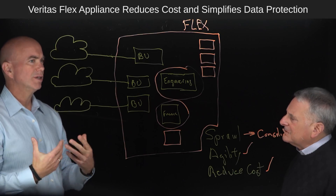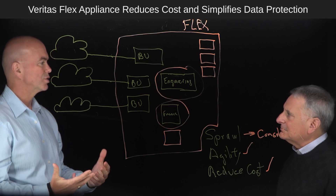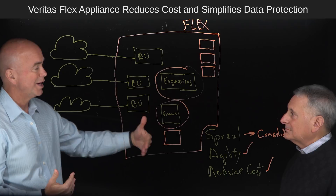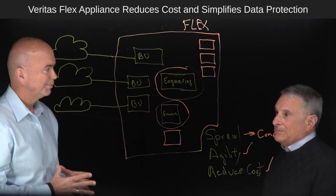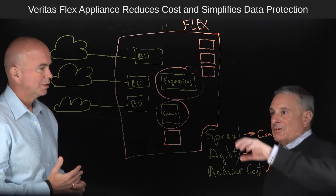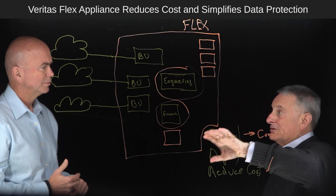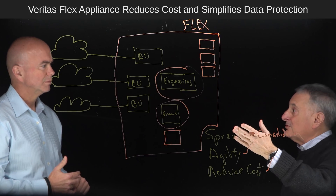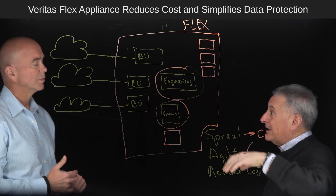This type of approach has some advantages over hyper-converged data protection infrastructures we see come to market, because you're eliminating the data center floor space issue — with hyper-converged you still have to add physical hardware. Hyper-converged is very granular — you have to add a new set of computing and memory at the same time. With this architecture you can optimize that, because you can devote the amount of CPU space you need and allocate the storage to each container. The Flex appliance can grow up to two petabytes. You can start out smaller and add storage as you need.